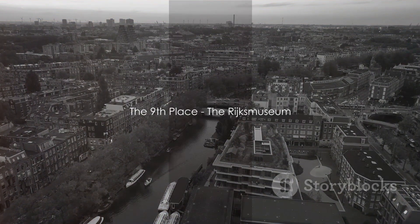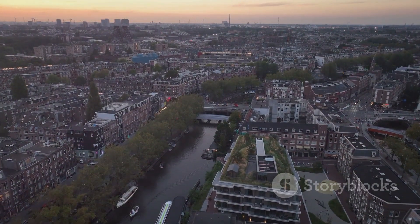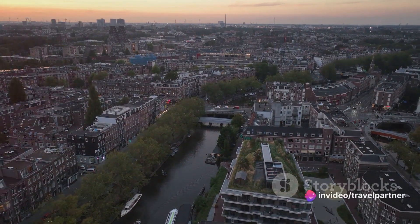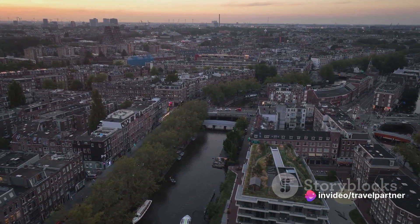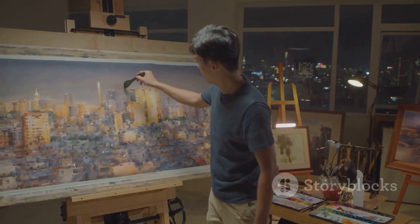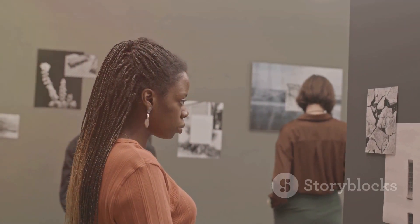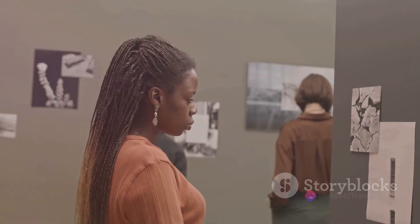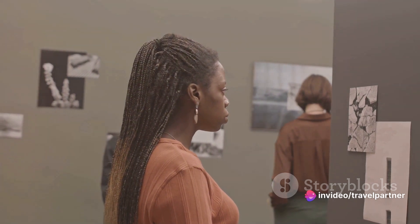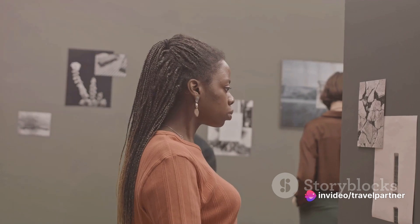Moving on to number 9, the Rijksmuseum awaits our exploration. This is no ordinary museum — it's an art and history sanctuary nestled in the heart of Amsterdam. Picture this: walking through grand, high-ceiling corridors surrounded by the works of Dutch masters. You'll find masterpieces from the likes of Rembrandt, who painted life as he saw it in the 17th century, and Vermeer, whose attention to detail brought everyday scenes to life.